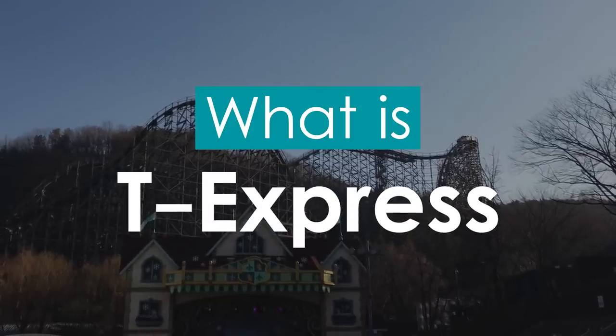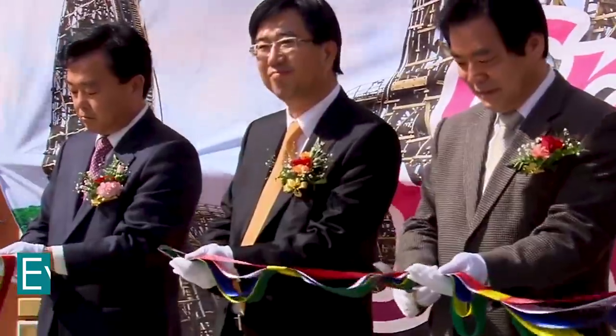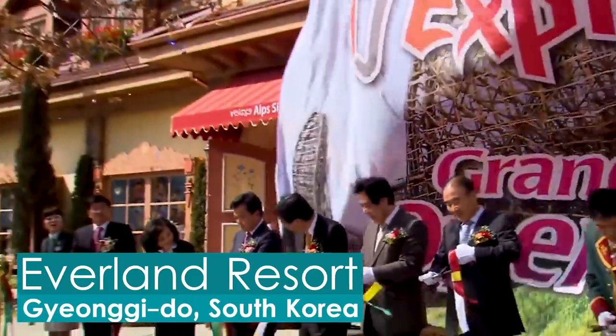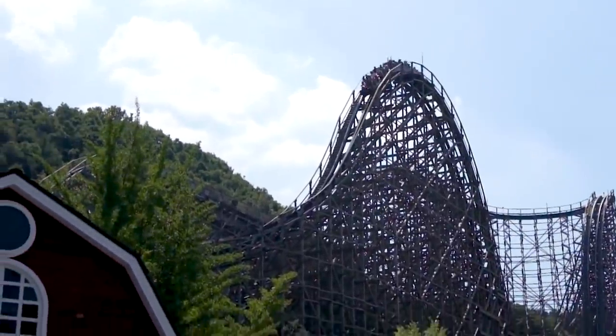What is T-Express? T-Express is a wooden roller coaster located at the Everland Resort in South Korea. Interestingly, the ride opened to the public as South Korea's first wooden roller coaster, and currently remains the only one of its kind even to this day.